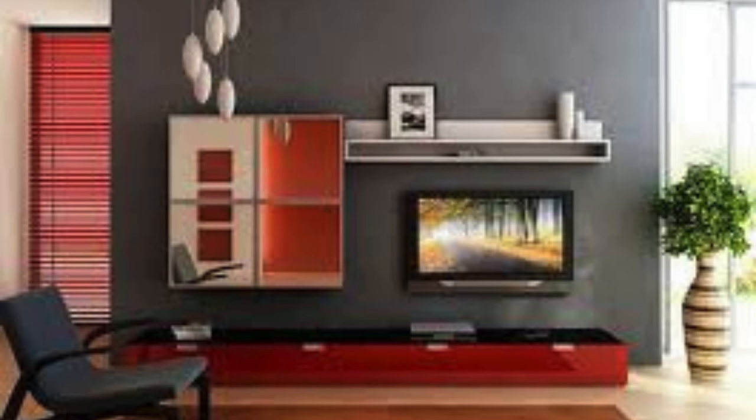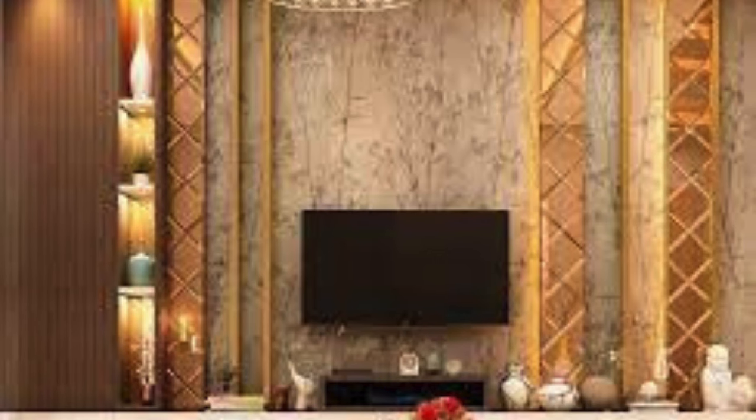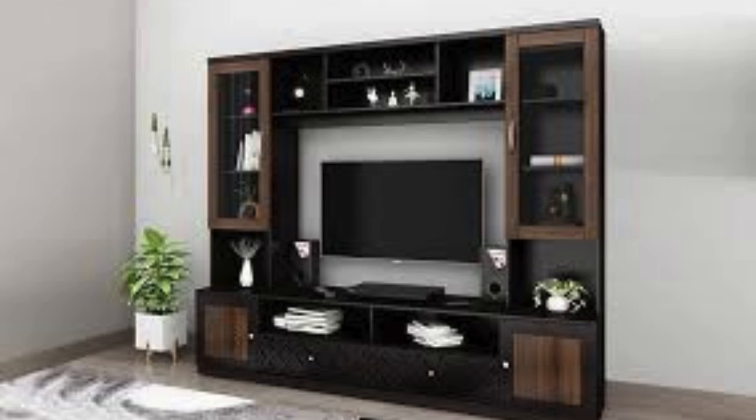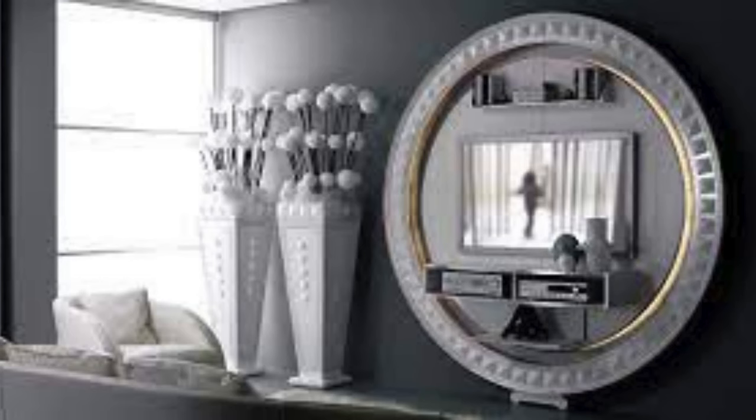Using a mixture of light and dark wood for a balanced look. A TV wall unit with built-in drawers for media storage. Incorporating a bar cart within the wall unit. A wall unit with a built-in coffee or tea station. Utilizing a TV wall unit as a showcase for a collection, e.g. figurines, models. A combination of solid and glass doors for cabinets. A TV wall unit with a built-in reading nook or bookshelf.